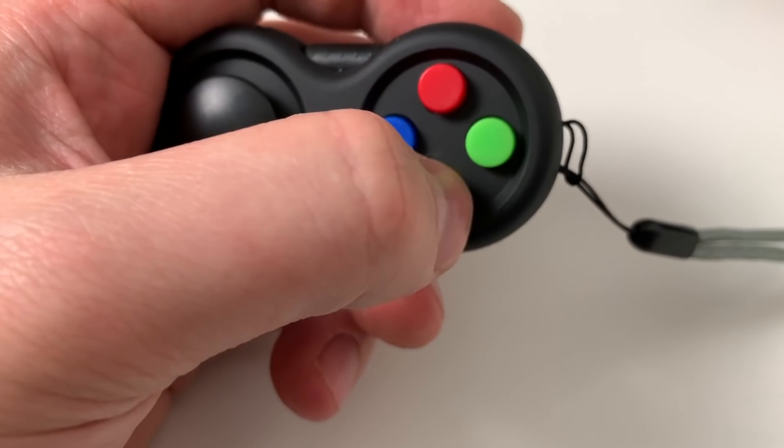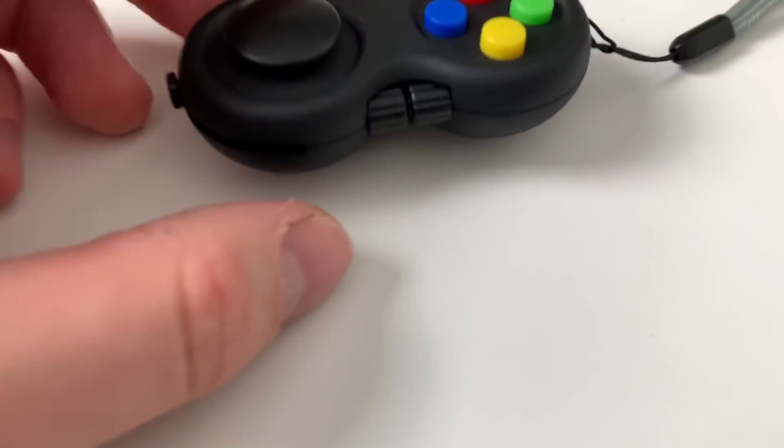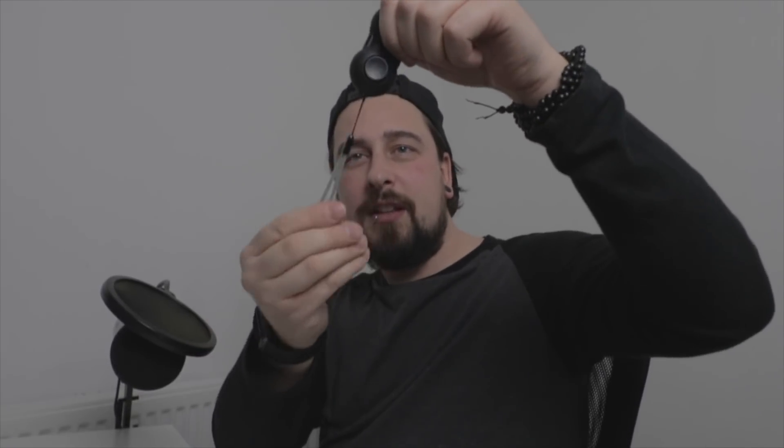Last but not least, we have this — a fidget cube made into a joypad. It looks like a games controller, something from PlayStation. At the back there's a clicker, on the side a wind-and-release and a swivel, another swivel, some unusual grips, a spinning unit, and buttons at the top you can click. You can hold this on a bus and just fidget away. The only thing is, when I'm holding it I feel like I should actually be playing a tiny little PlayStation.